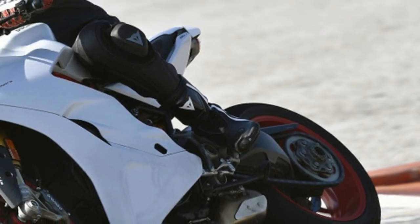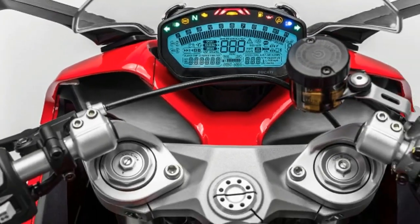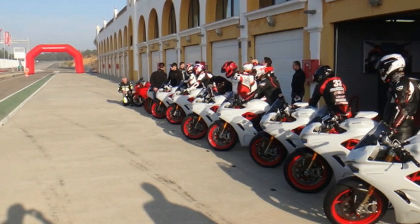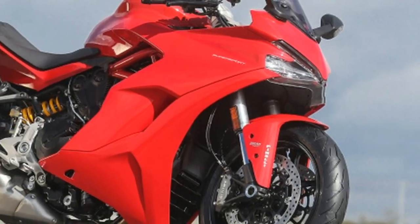It was a practical machine that never crushed knees or tortured wrists, but it still went like stink when the mood took you. Modern sports bikes with their extreme riding positions are fantastic on the track, but a pain on the road for any length of time, especially if you're big. Ducati hopes to change all that.